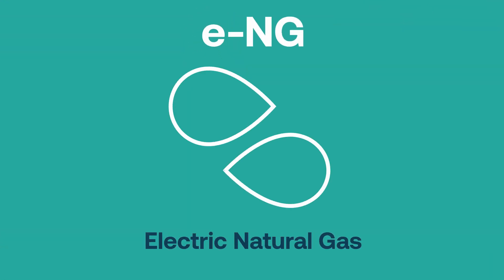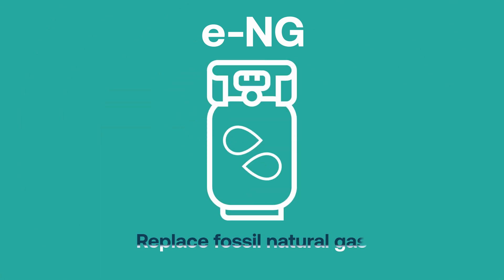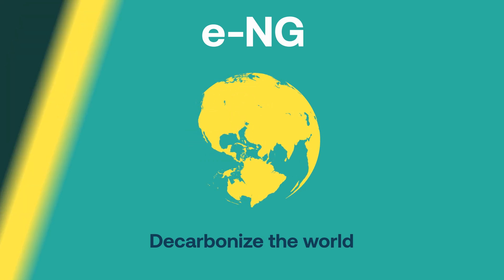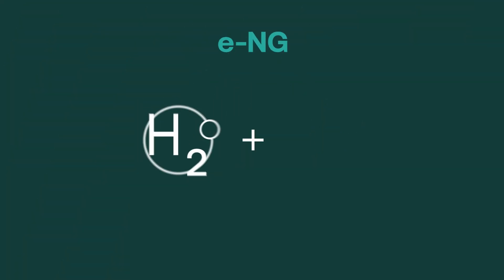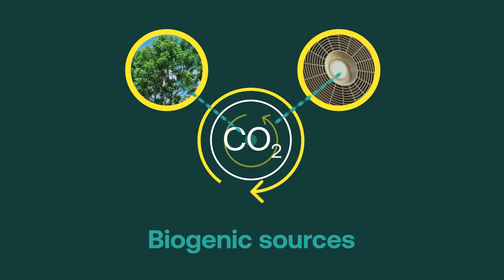ENG, Electric Natural Gas, is a sustainable synthetic methane that can seamlessly replace fossil natural gas and help decarbonise the world. We produce ENG by combining green hydrogen with CO2 recycled from biogenic sources and direct air capture.